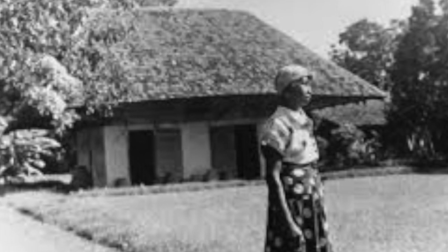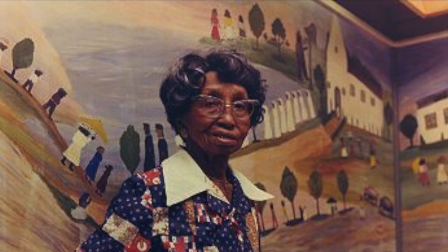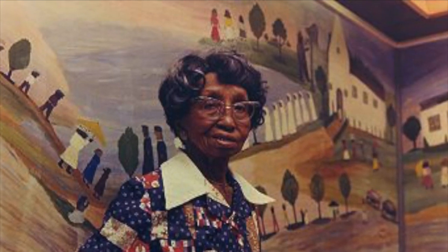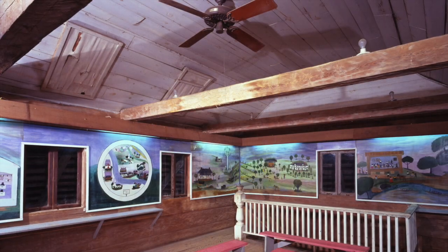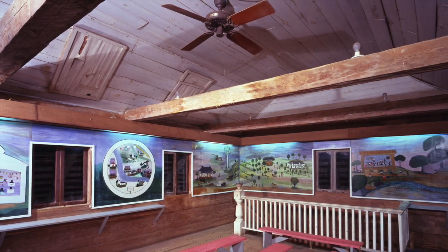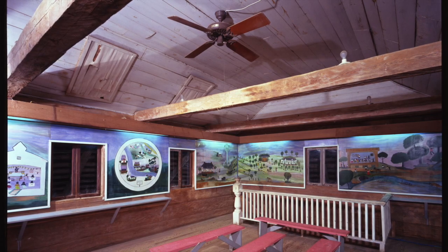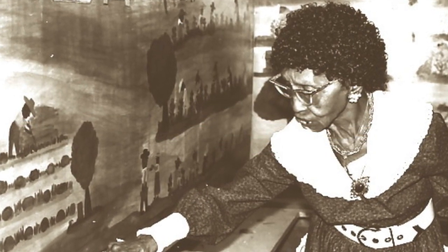In 1955, the acclaimed artist Clementine Hunter painted a series of nine large oil-on-plywood panels telling the story of early 20th century life on Melrose Plantation, told from the point of view of the African American and Creole workers. The addition of African House murals enhanced the value of this remarkable structure.